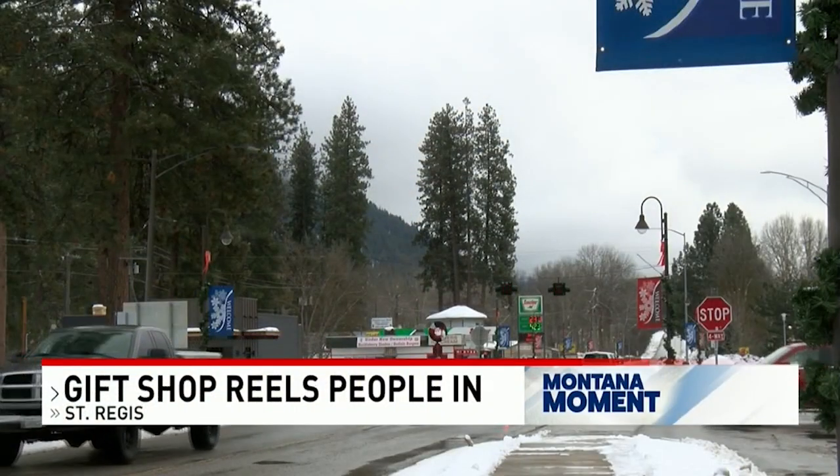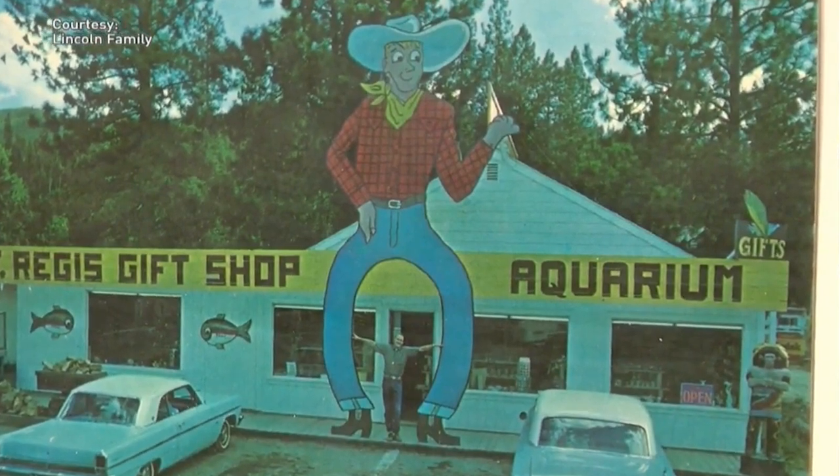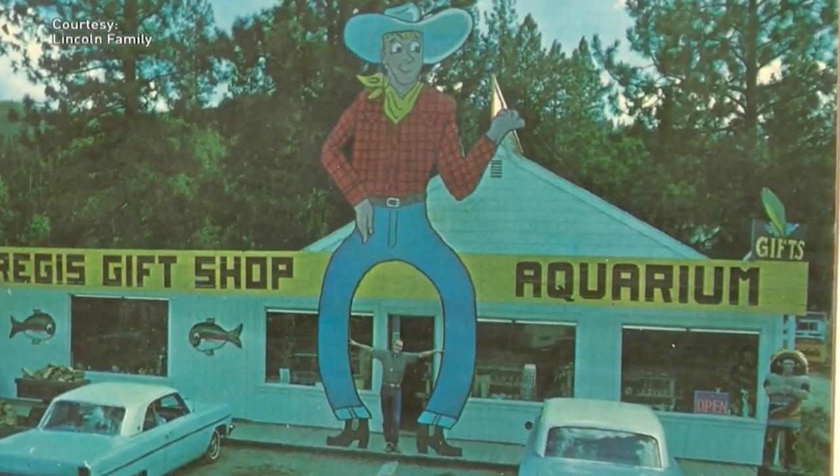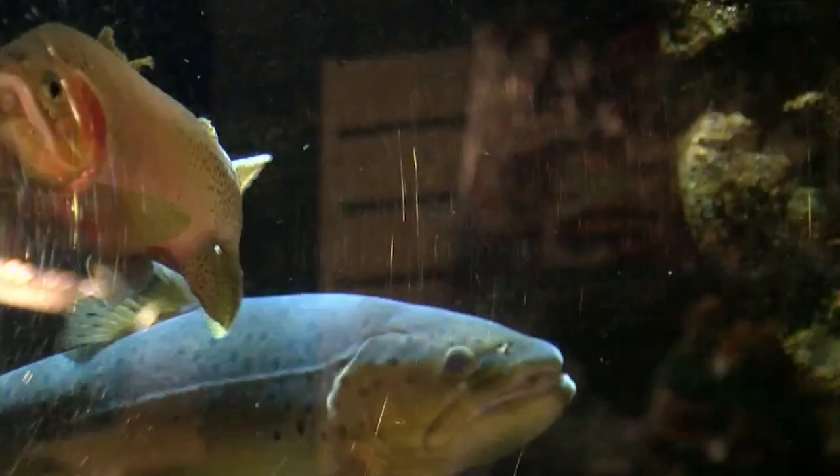The late Jack Lincoln bought a gift shop in St. Regis in 1962. Since then, Montana Slim, his friendly cowboy, has passed on. But a major attraction that's delighted tourists and locals for generations remains.